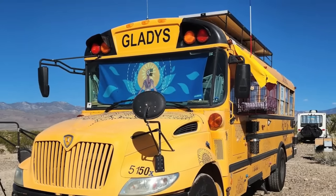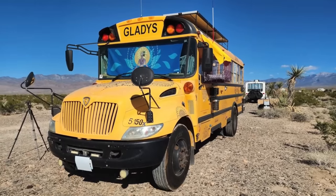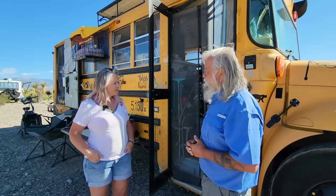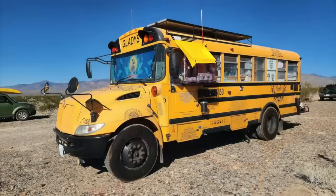Hi everyone, welcome back to my next video. I'm here with Renee. We're standing in front of your beautiful bus. Yes, this is Gladys — Gladys the bus. It looks like you've done a phenomenal amount of work in here. I've been living in Gladys for about a year and a half. This is the farthest I've been from home. Let's go ahead and go inside and check it out.